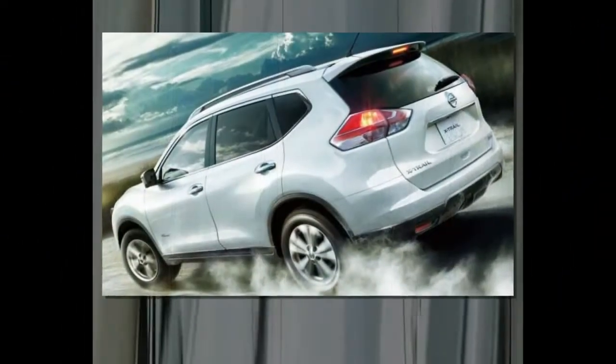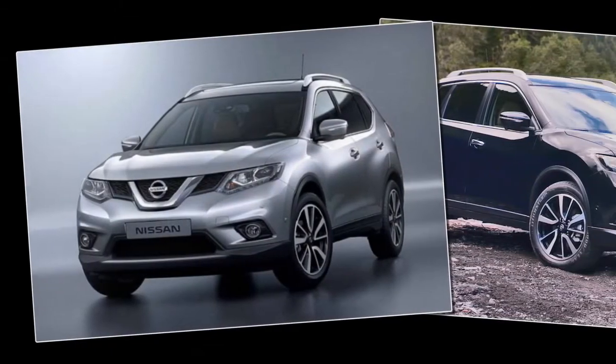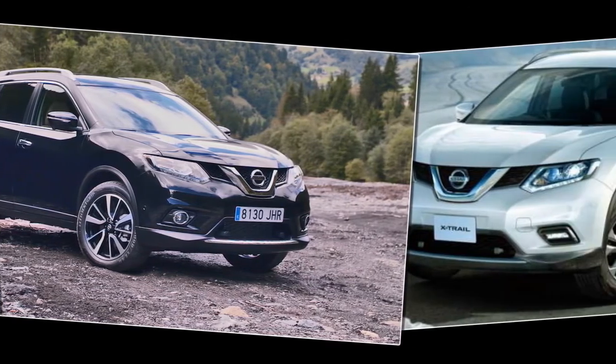The facelifted model appears to sport a more pronounced chrome V-fascia and a deeper grille than the current car, similar to that of the newly facelifted Pathfinder. Additionally, the fog lights of this car are horizontal strips, as opposed to the current round units.